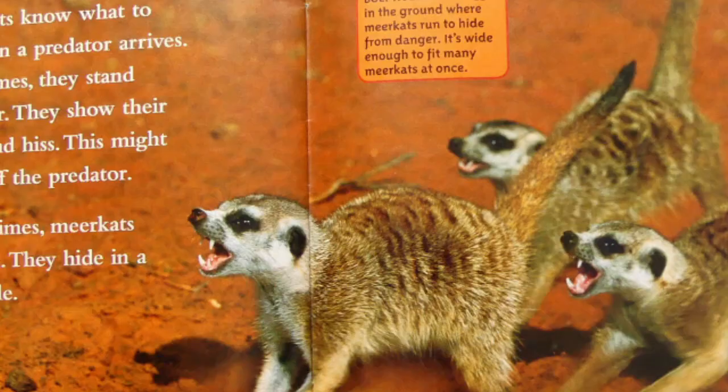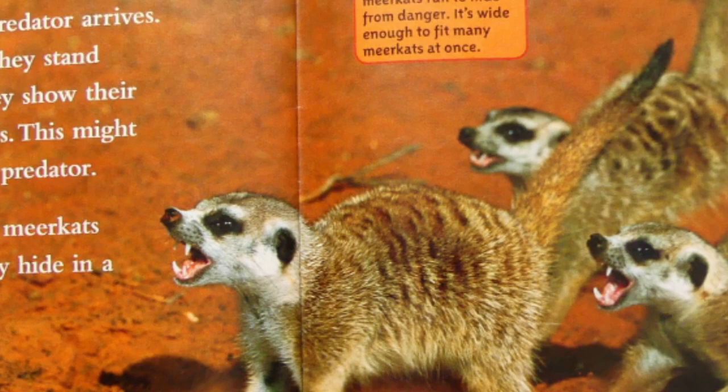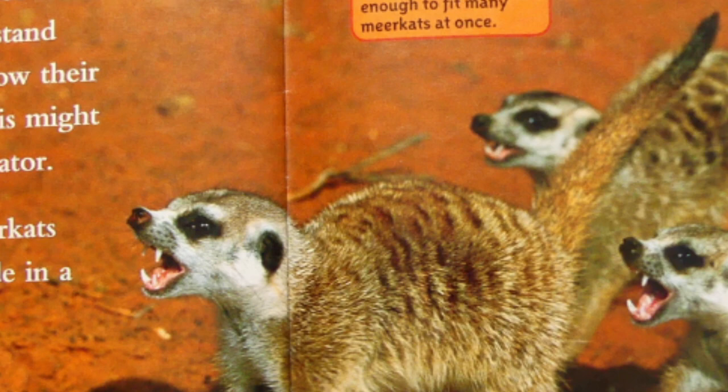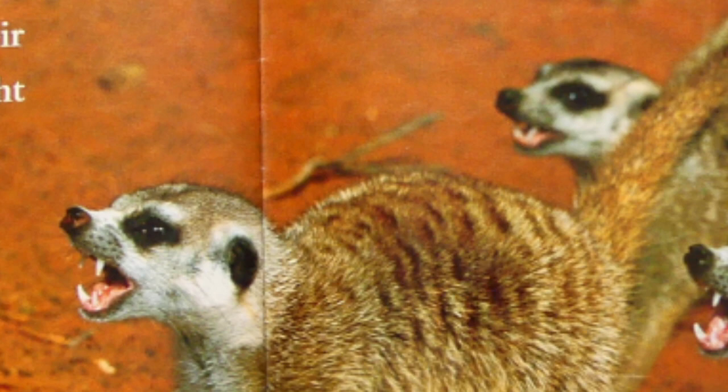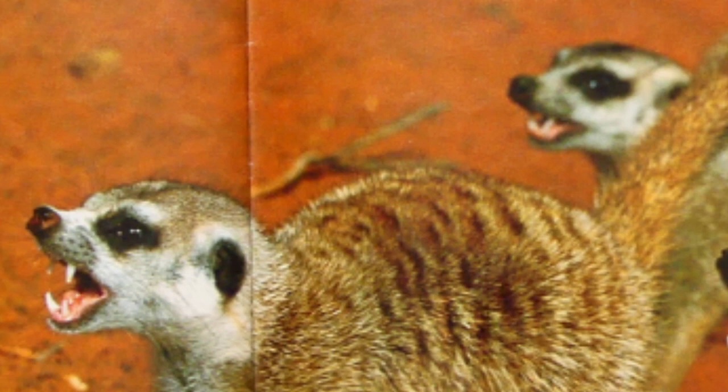Staying safe. Meerkats know what to do when a predator arrives. Sometimes they stand together, show their teeth, and hiss. This might scare off the predator. Other times, meerkats just run. They hide in a bolt hole. Bolt hole is a hole in the ground where meerkats run to hide from danger. It's wide enough to fit many meerkats at once.